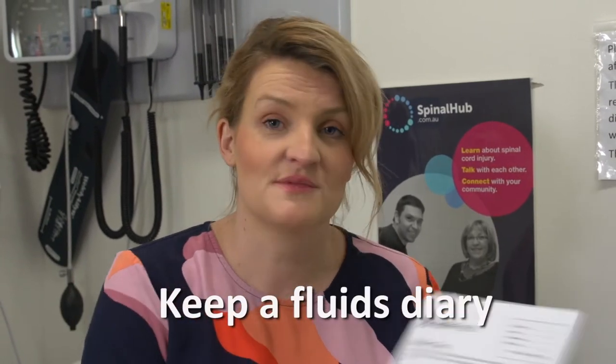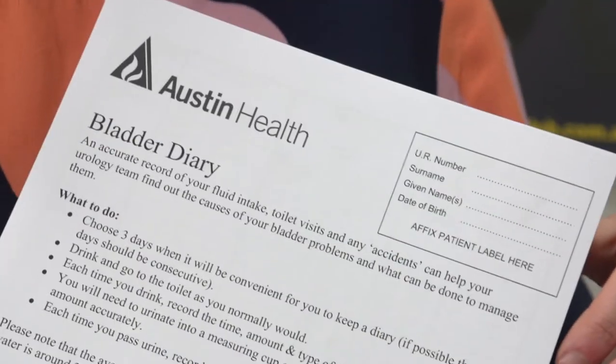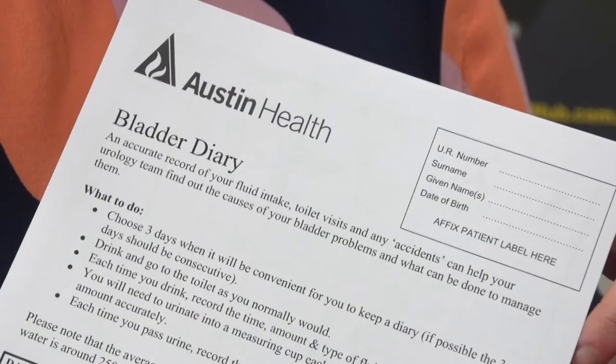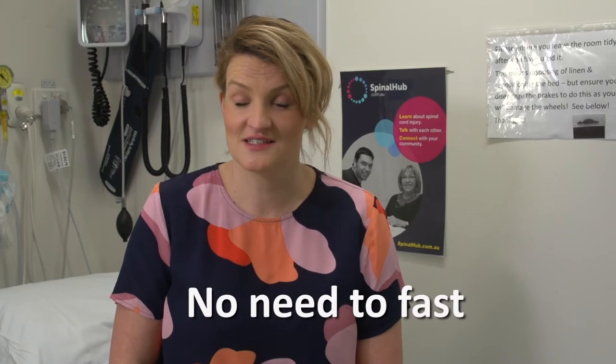It's also good to have an idea of your fluid balance. It helps us if you could come knowing when you leak, or how often you do your catheters, or the amounts of your catheters. This will help the urologist determine where the problems are. Also, if you could bring any equipment that you use that you may need after the urodynamics. There's also no need to fast, so have breakfast and all your usual medications prior to your appointment.